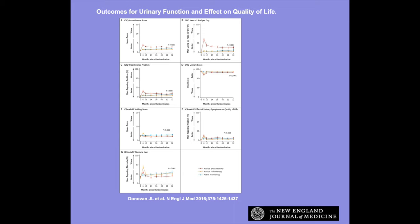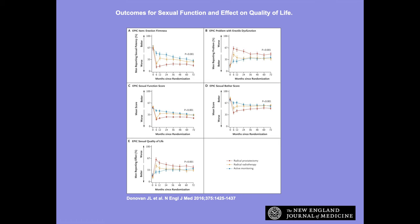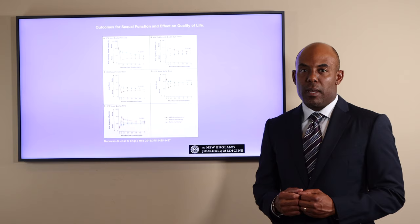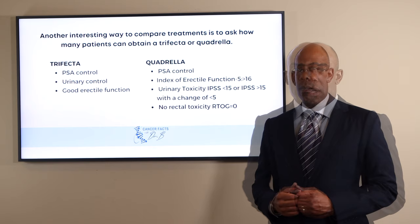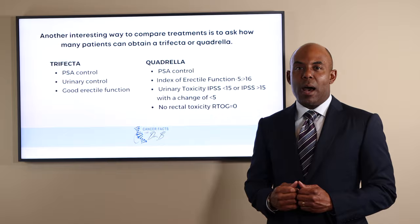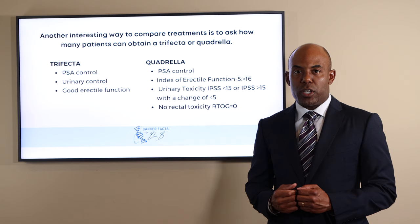This is the companion article evaluating the patient-reported outcomes. This slide reports more urinary incontinence with surgery and slightly more urinary bother symptoms with radiation therapy. Surgery has more erectile dysfunction compared to radiation therapy, but the mental health, anxiety, and depression scores are similar between all three arms of the trial. Another interesting way to compare treatments is to ask how many patients can obtain a trifecta or quadrella. A trifecta for surgery is a patient with PSA control, urinary control, and good erectile function. A quadrella for radiation is a patient with PSA control, good erectile function, good urinary bother scores, and no rectal toxicity.